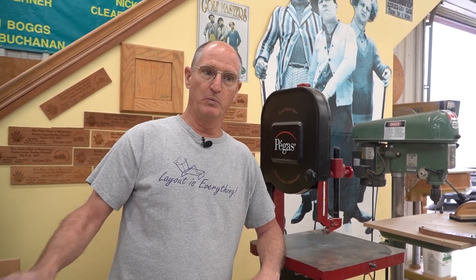Hi everybody, it's Mark Adams and I'd like to share with you our Tuesday Tool specialty. Over the years I've had a lot of people ask me what are my favorite tools and what has changed in the world of woodworking. One of the things back in the 80s that really changed our craft was the vacuum press.